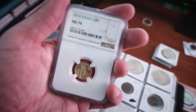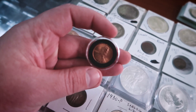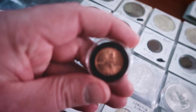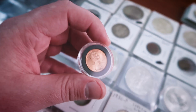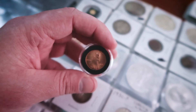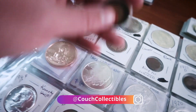My next favorite coin is the 1995 double die obverse, which I've shown in other videos. You can't see the doubling from a distance, but if you look at this picture here you can see it. When you put this underneath the scope you can actually see that doubling. So the 1995 double die is third on the list.